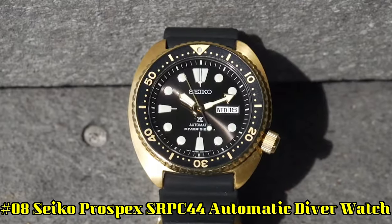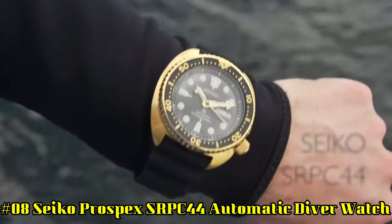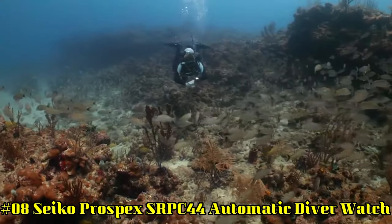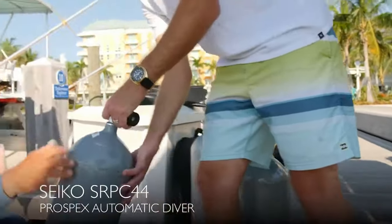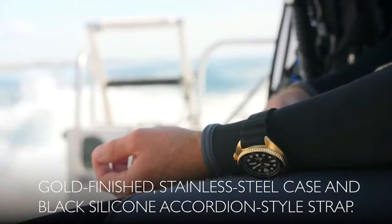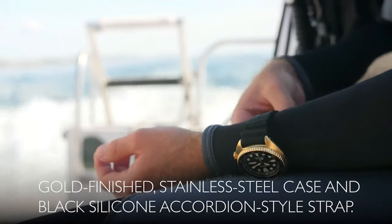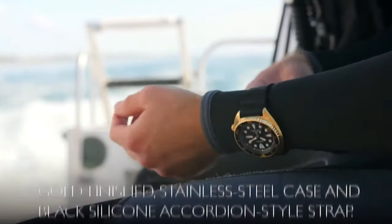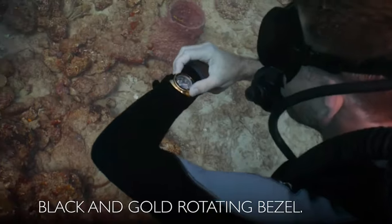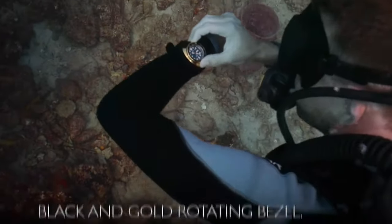Number 8: Seiko Prospex SRPC44 Automatic Diver Watch. This is a very nice watch for the money — it could easily pass for something three times the price. 41-hour power reserve. Automatic self-wind movement. Case diameter: 45 millimeters. Diver's 200 meters, 660 feet.